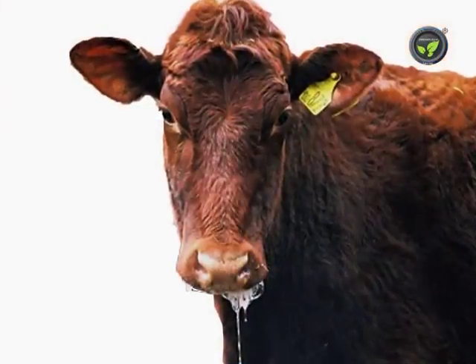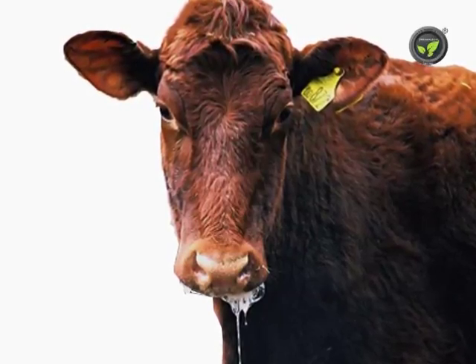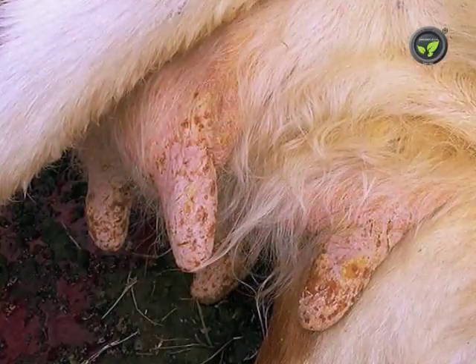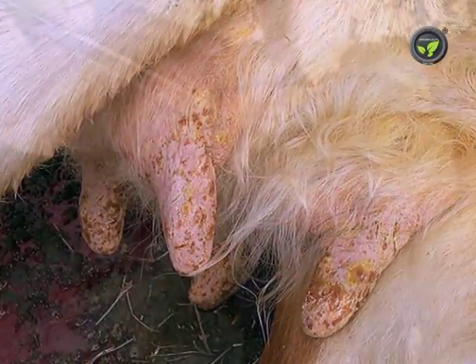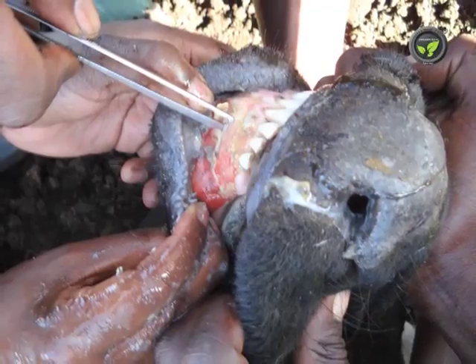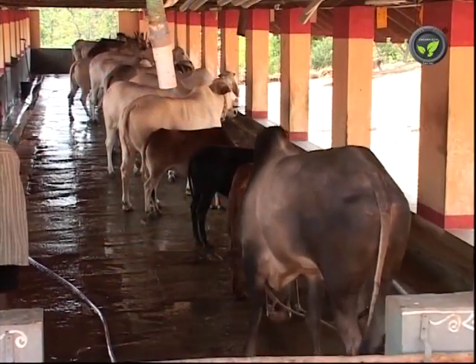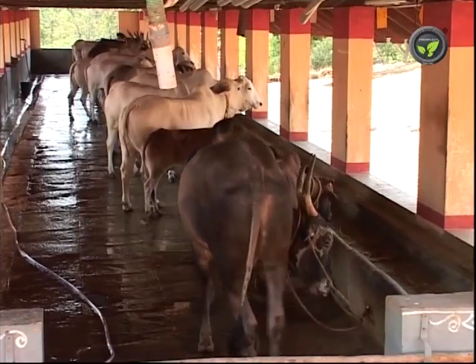The animal starts putting out saliva after two days. Vesicles appear in the mouth, tongue, gums and corners of the lips. Later on, vesicles open up and become ulcers, oozing blood. Hence, the animal stops taking food and water and suffers with pain.